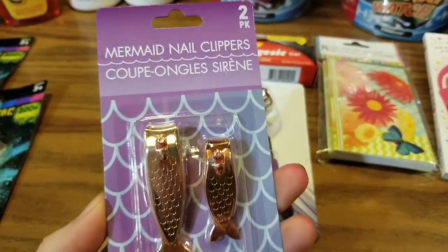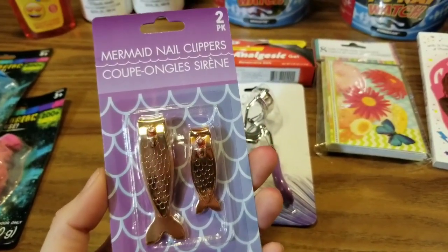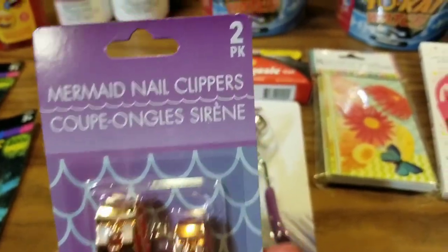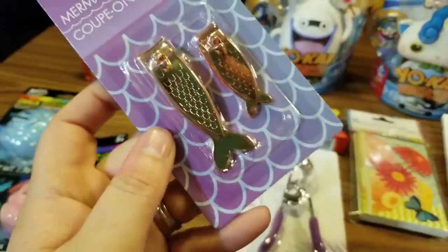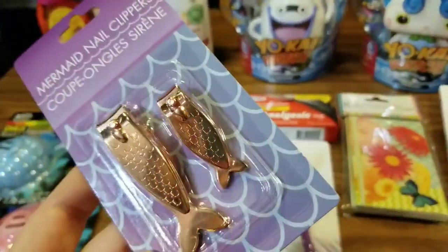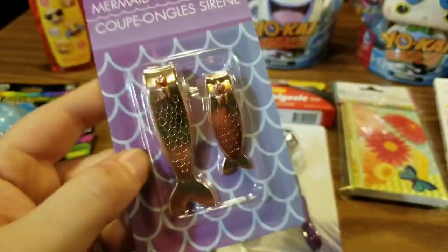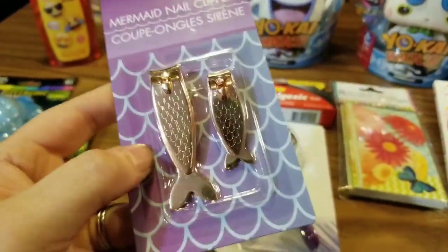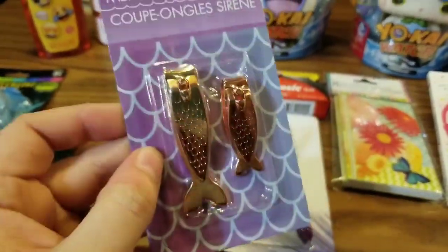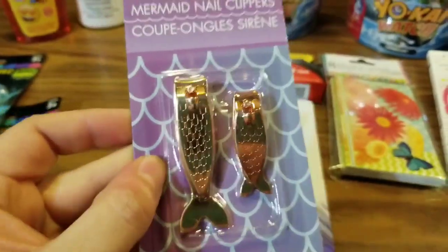The other thing I did finally find is something that I've seen a bunch of YouTubers hauling already on their channels, and it is the Mermaid Nail Clippers two-pack set. How cute is this, you guys? Oh my gosh, it is so cute. You get the bigger one and the little one, and they're shaped like little mermaids. To die for, I'm telling you — this is just mer-tastic merchandise!